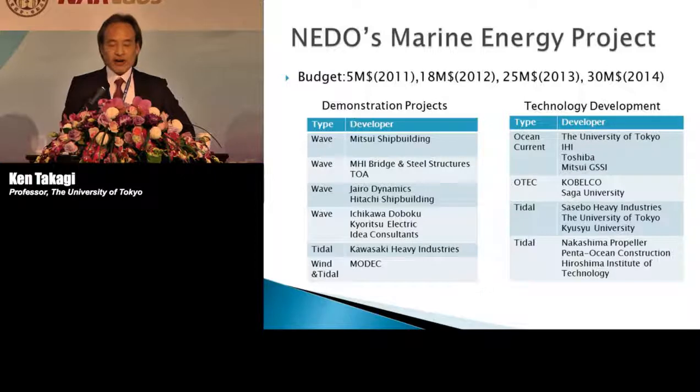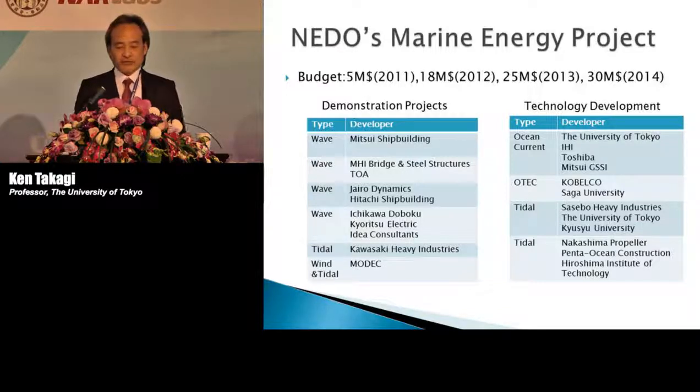The reason why there are so many wave projects in the demonstration category is that they use already developed technologies. In contrast, the technology development project involves more future-oriented technology. That is why ocean current is included in the technology development project.